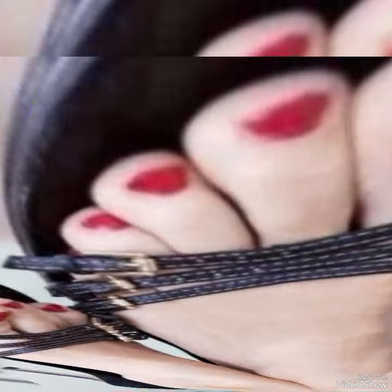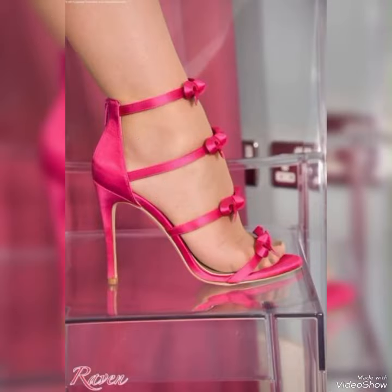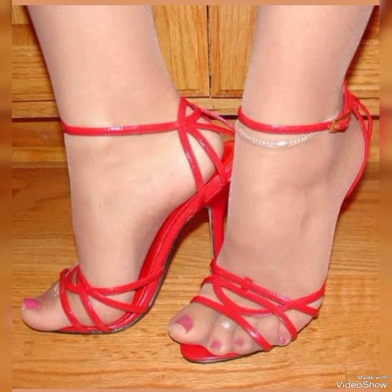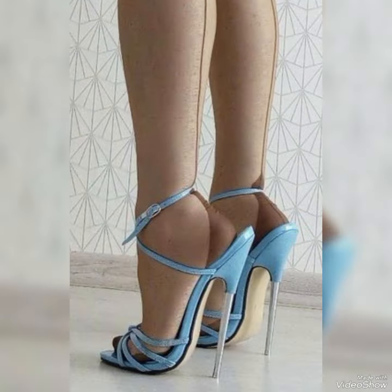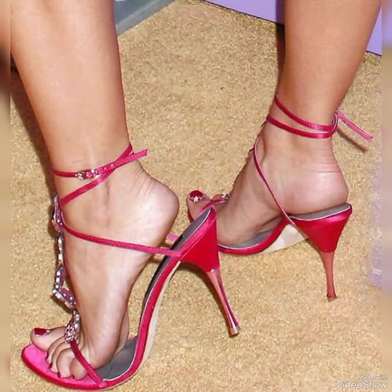If you want to buy these designs online, I will tell you the best three websites where you can buy them: Amazon.com, eBay.com, and AliExpress.com.